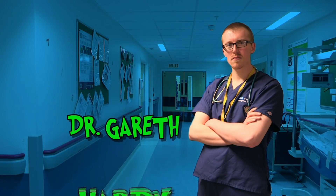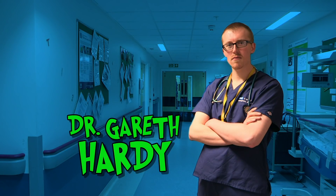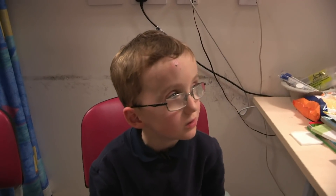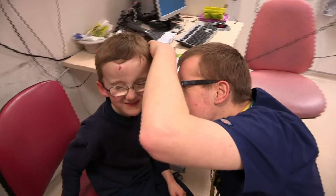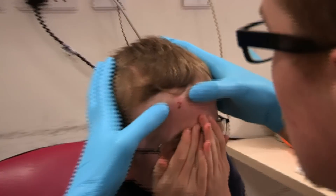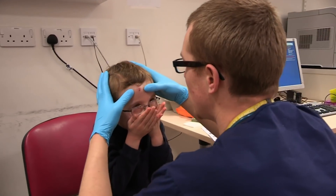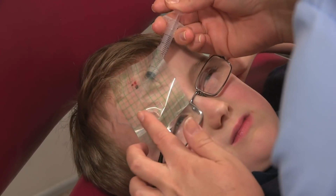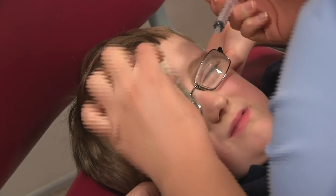Enter Dr Gareth Hardy. He's the man to sort out that stone. What have you done to yourself, eh? What's going on? I fell over in the school. Dr Gareth examines Harry to check for signs of any other injury to his head. Then it's time to tackle the obvious problem. Oh, you've got a big bit of gravel stuck in there, haven't you? It's clearly sore, so he'll need some anaesthetic cream to numb the area before our doctor can get to work.